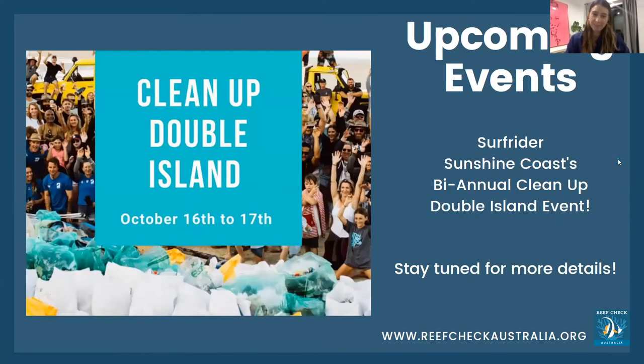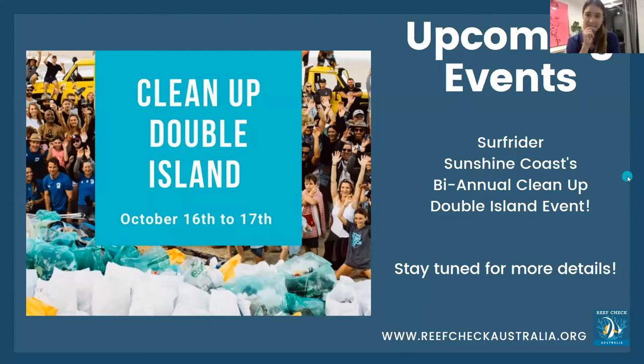If you're not doing anything this weekend, the Surfrider Sunshine Coast Foundation is having two cleanup events up at Double Island Point. If you've got a full drive and want to spend your day picking up trash on the beach, it sounds less fun than it actually is — I can guarantee it's kind of fun. Head over to their Facebook page, Surfrider Sunshine Coast, and sign up to the event.